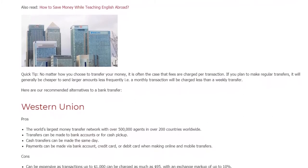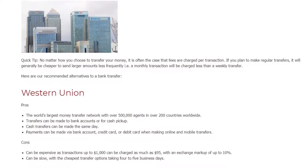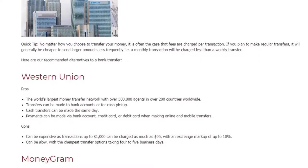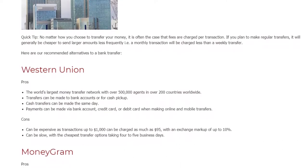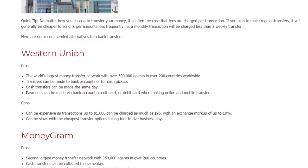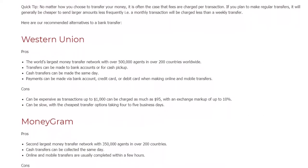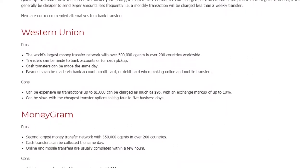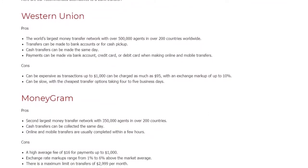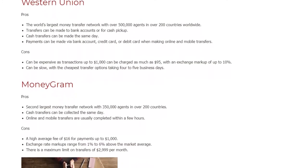Here are our recommended alternatives to a bank transfer. Western Union. Pros: The world's largest money transfer network with over 500,000 agents in over 200 countries worldwide. Transfers can be made to bank accounts or for cash pickup, and cash transfers can be made the same day. Payments can be made via bank account, credit card, or debit card when making online and mobile transfers. Cons: Can be expensive — transactions up to $1,000 can be charged as much as $95, with an exchange markup of up to 10%. Can be slow, with the cheapest transfer options taking 4 to 5 business days.